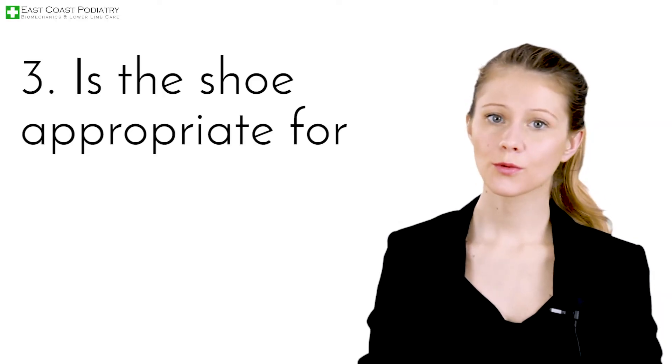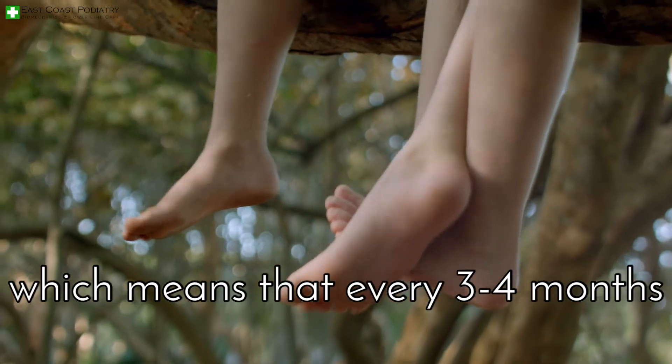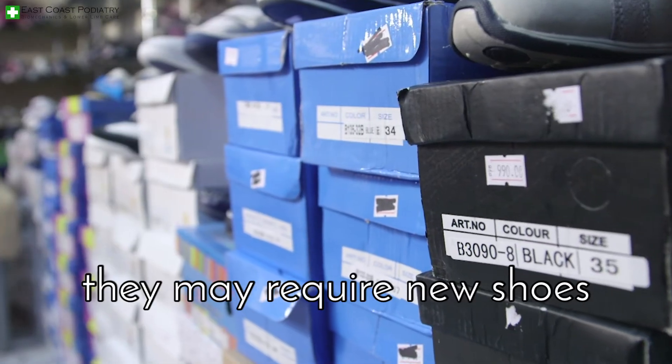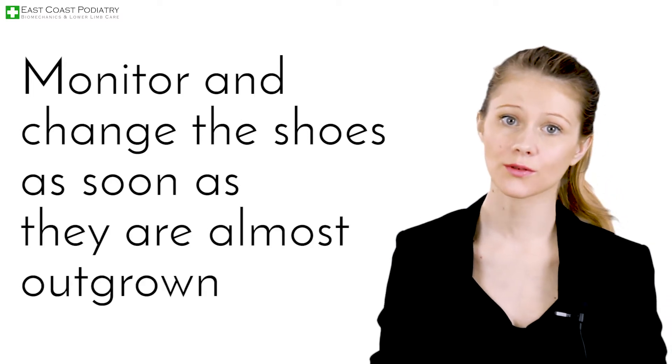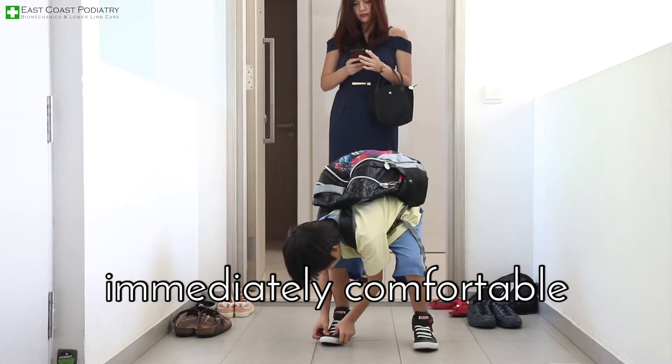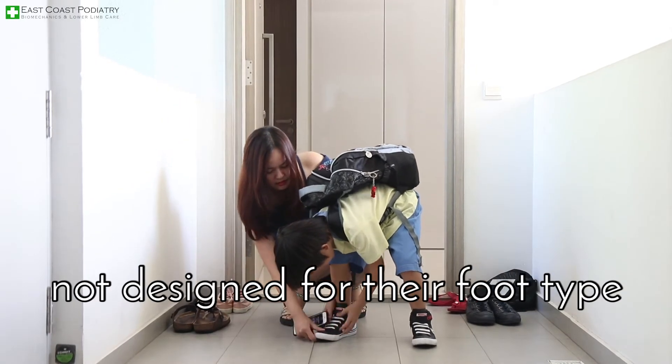Number three, is the shoe appropriate for your child's age? Children's feet grow in spurts, which means that every three to four months they may require new shoes. Monitor and change the shoes as soon as they are almost outgrown. Shoes should be immediately comfortable. If your child finds the shoe uncomfortable, it could mean that the shoe is not designed for their foot type.